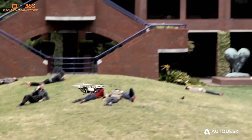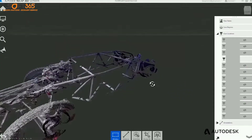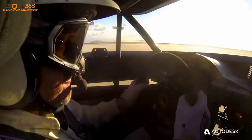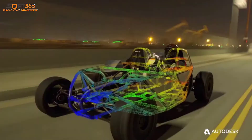But generative design can be about much more than simply turning out alternatives. Prototypes can be scanned and equipped with sensors that provide real-time performance data that can be looped back into the design process, so the object, in effect, co-designs itself.